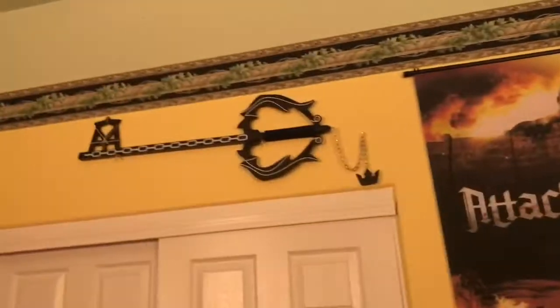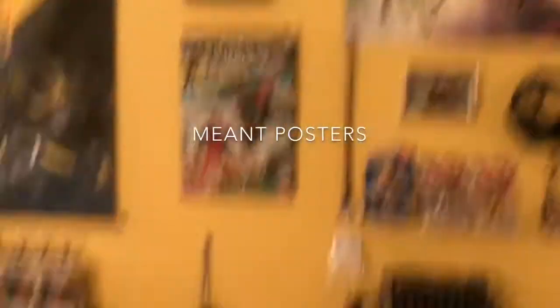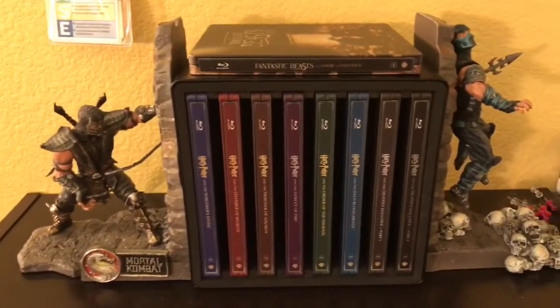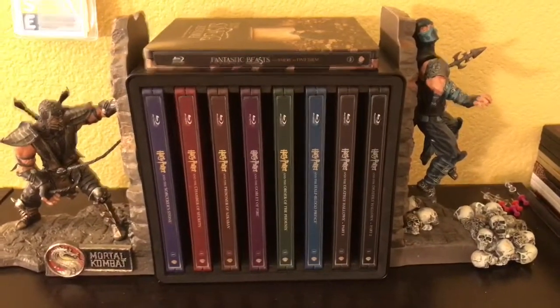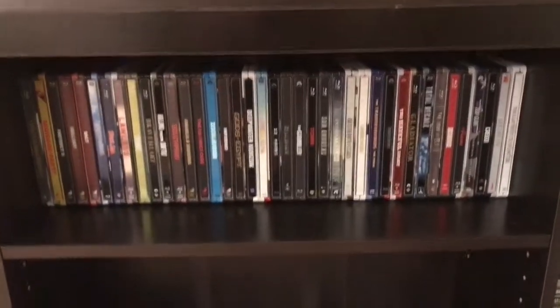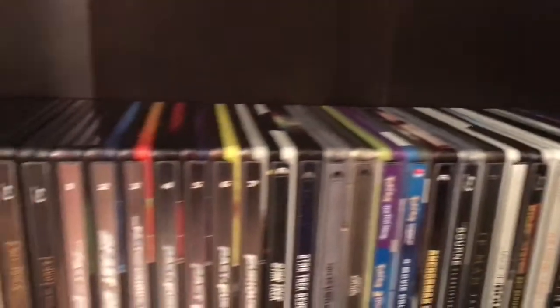My Attack on Titan wall scroll right there. Got my Keyblade there. Now let's move on to the next side. Bunch of statues and some amiibo. Here are my Mortal Kombat statues — they're like bookends. And all my Harry Potter Steelbooks. Some more Steelbooks — that's one row, here's the second row, third row. I got a lot of Steelbooks.